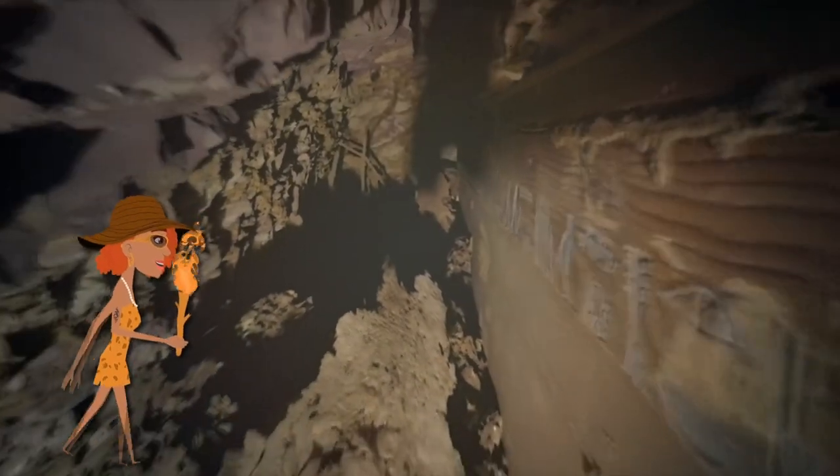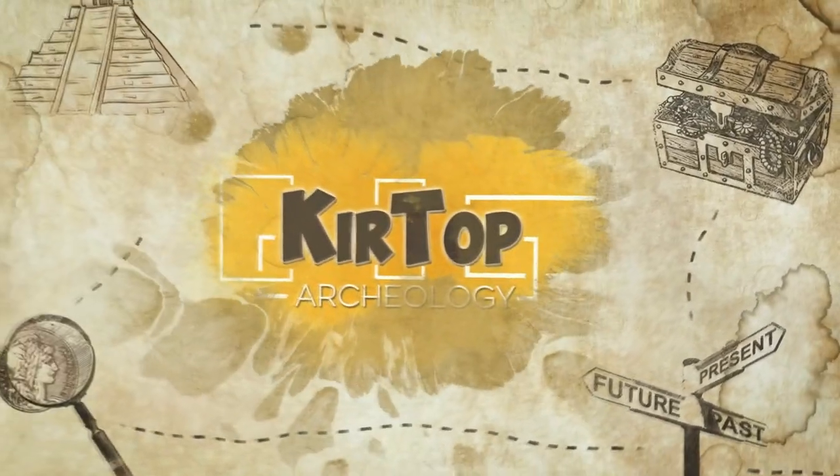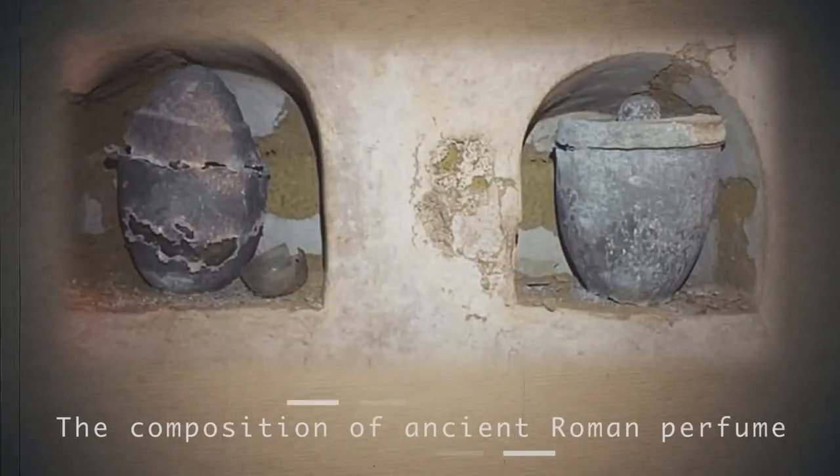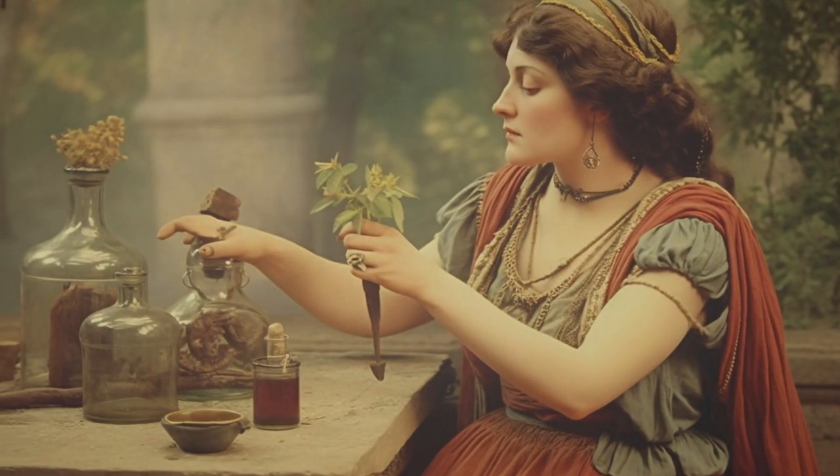Hi friend, you are on the Curtop channel. Today we will go on an exciting journey into the past — starting with the composition of ancient Roman perfume.